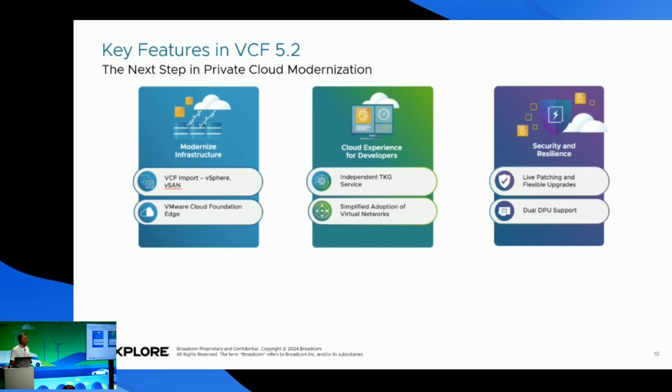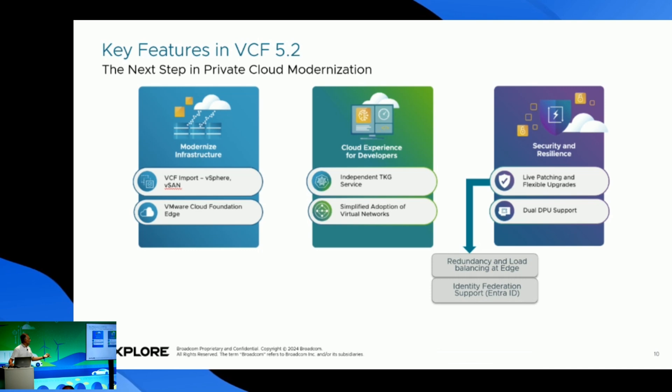The third pillar is security and resiliency. We now have live patching of VCF and ESXi, which is much faster while minimizing operational disruption and without taking too many services down — the host is in a partial maintenance mode, meaning some VMs or workloads can still run. We also have redundancy and load balancing at the edge, with intra-cluster support, integration between east-west ransomware protection, and the amazing AVI load balancer integration — some labs are already using that.